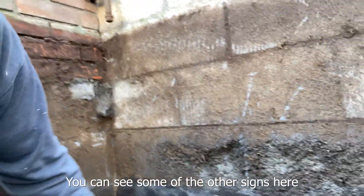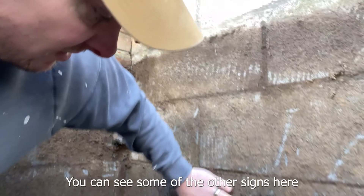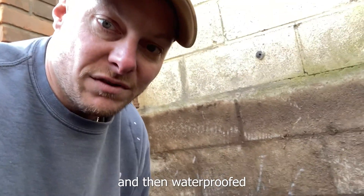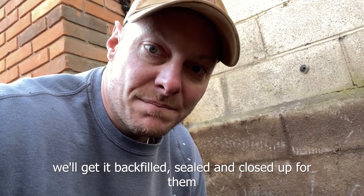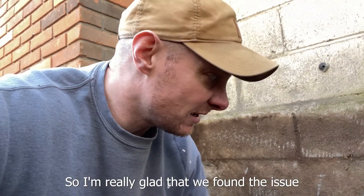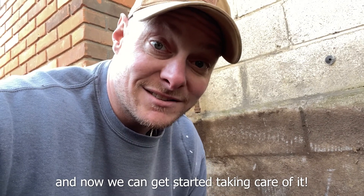You can see some of the other sides here. What we're going to do is get this taken care of — waterproof it, get it backfilled, sealed, and closed up for them. They won't have any other problems with water getting in and destroying their basement. I'm really glad we found the issue and now we're going to get started taking care of it.